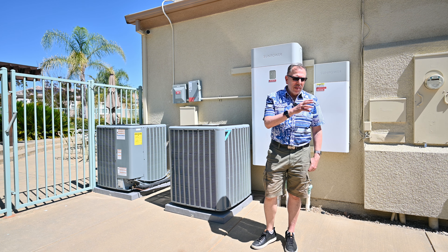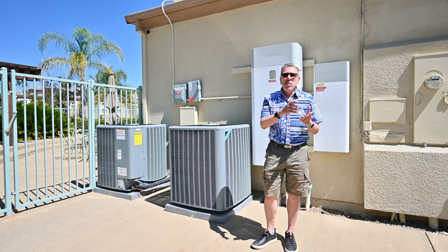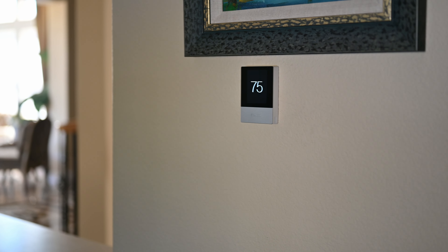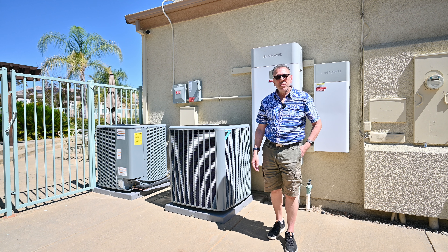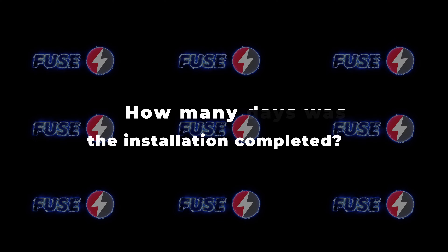Do you have any difficulties operating your new HVAC system? No. I used to have a Nest thermostat. The new one is better because it's touchscreen and has more information on it and it's very easy to use. It also has an app, just like the Nest one.